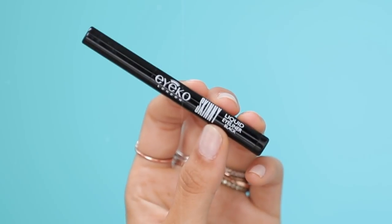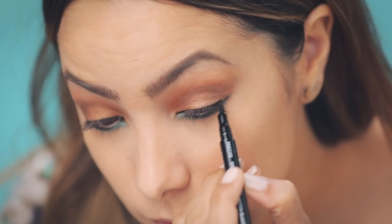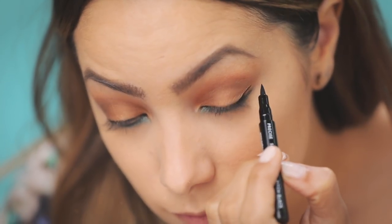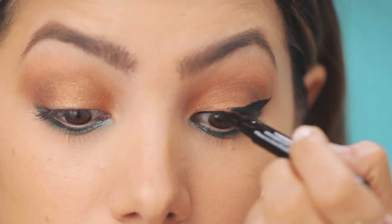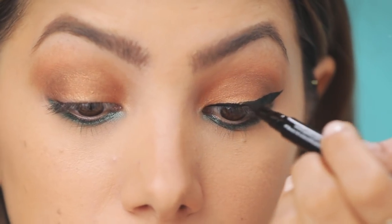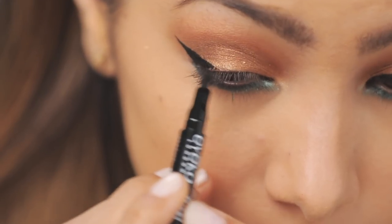Next I'm going in with the Ico Skinny travel size liquid eyeliner in Carbon Black. These are highly pigmented, long-wearing, and smudge proof. You guys can watch me struggle as I attempt to get this perfect wing — it's always hard to get the other side to match exactly right.